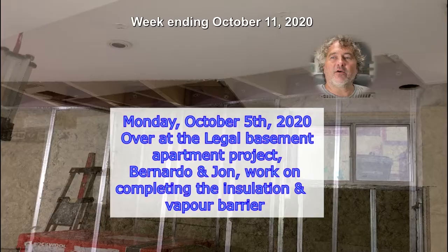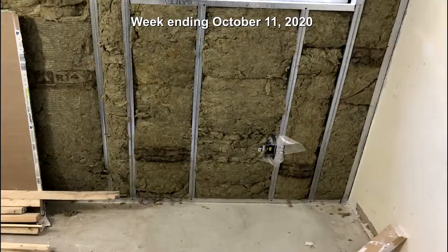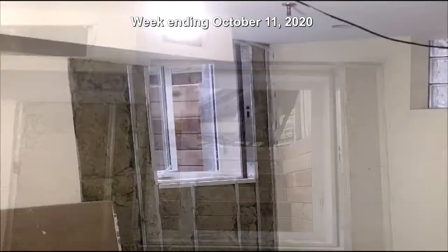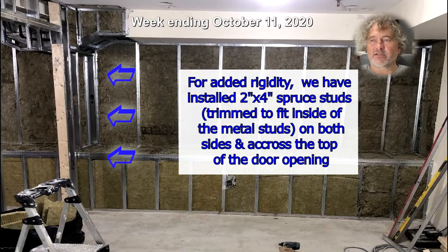Monday October 5th, 2020. Over at the legal basement apartment project, Bernardo and John work on completing the installation and vapor barrier. For added rigidity, we have installed two-by-four spruce studs, trimmed to fit inside of the metal studs on both sides and across the top of the door opening.